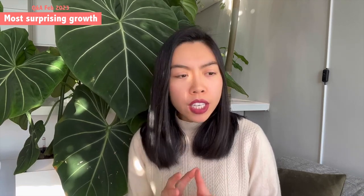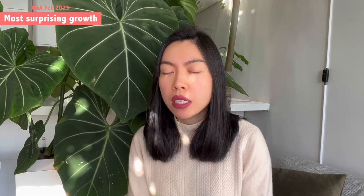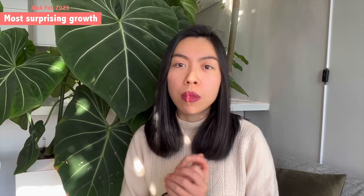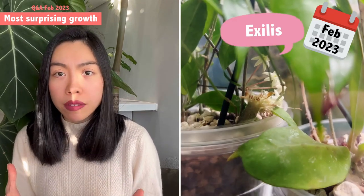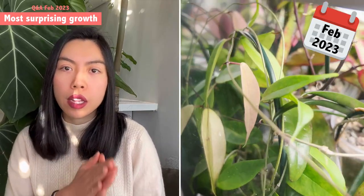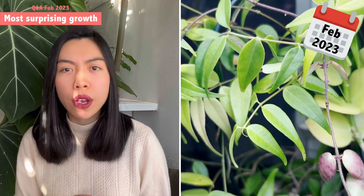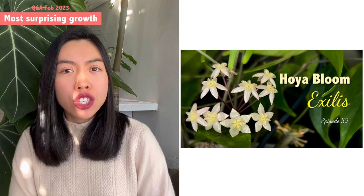I believe this is because of its thin leaf nature — it really needs to be in a constantly moist substrate. Because it had been in the parcel for seven to eight days, it took quite a hit. My care tip: as long as you keep the substrate moist using a DIY self-watering pot, it actually thrives. Within just three months it doubled in size. Both Hoya exilis and Hoya leucantha were pretty similar in size when I received them — I almost thought they were the same plant until Hoya exilis actually bloomed, confirming the identification.